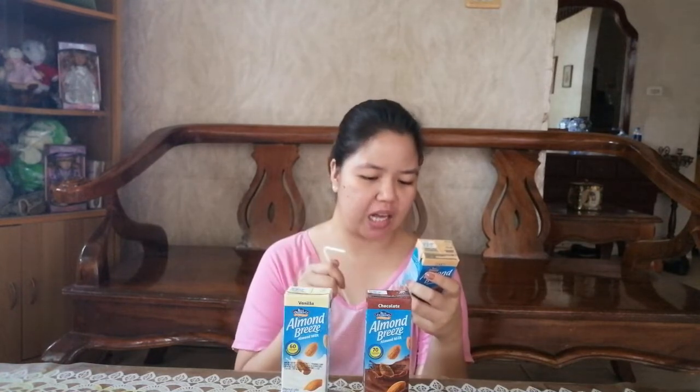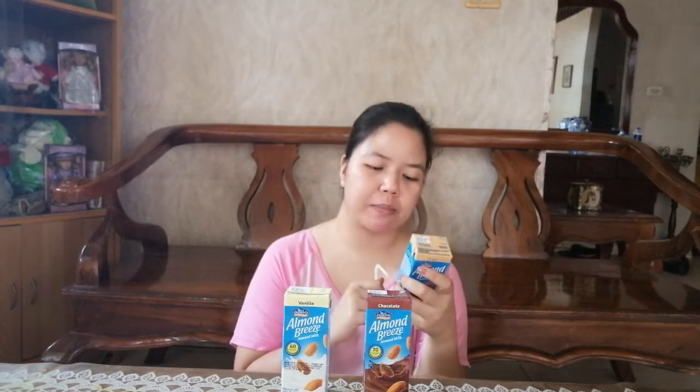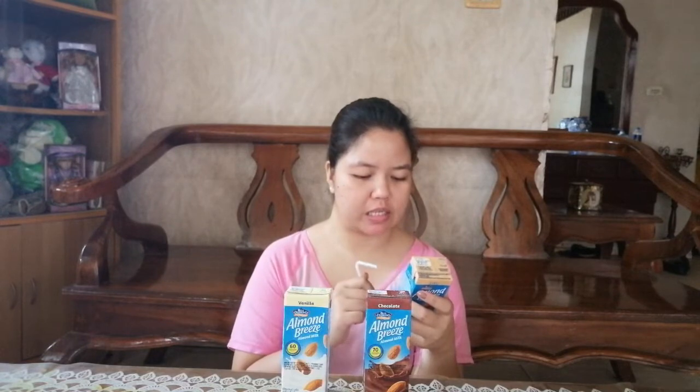It also has calcium at 25%, and vitamin E at 70%. This is a product of Thailand.